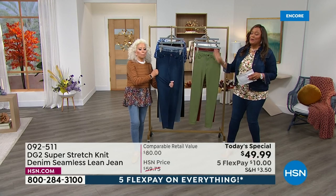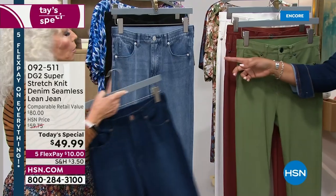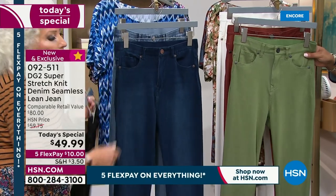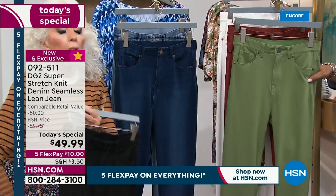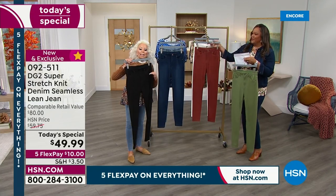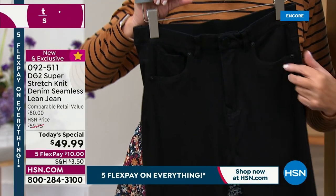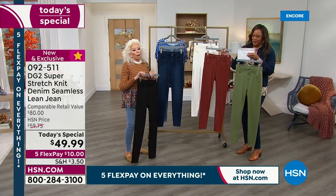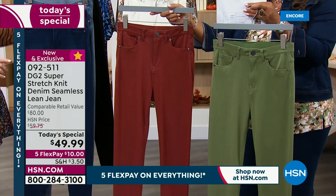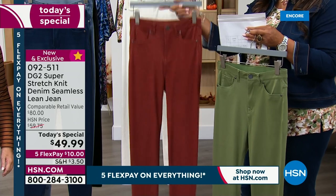I just want to tell you the colors real quick because the technology really steals the show. The colors are fantastic. There's your indigo right behind that. The chambray, which I love. Now, the indigo has a slight hand rub. The chambray looks very, very authentic. The black is a deep, deep black with just a little bit of rub around the edges of the seams. The olive green — that is color of the season. And that rust is what I call Gucci runway rust. But it's called chestnut. It is fabulosity.